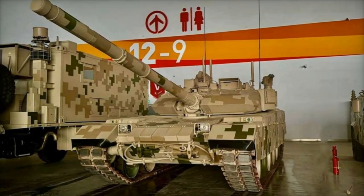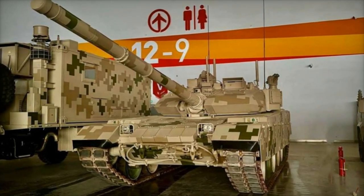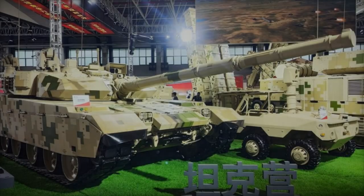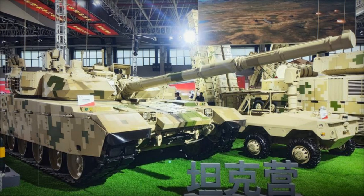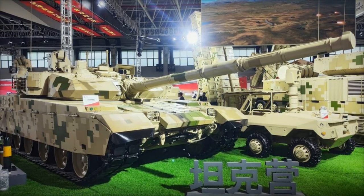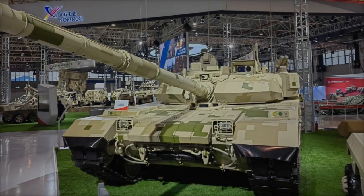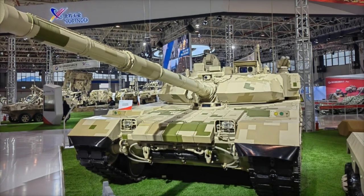The VT-4A1's integration of a drone reflects a broader trend in modern warfare. The use of drones for real-time reconnaissance and targeting is becoming increasingly common, as seen in conflicts like the war in Ukraine, where both sides have utilized drones to guide tank fire and enhance battlefield awareness.